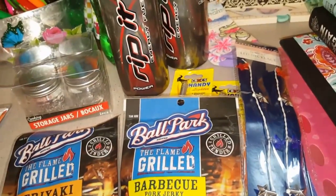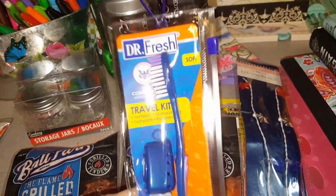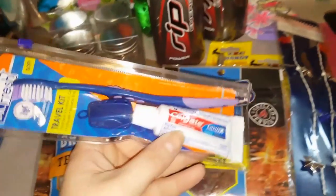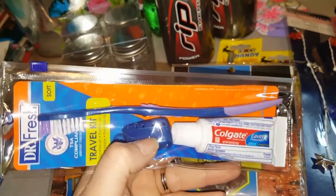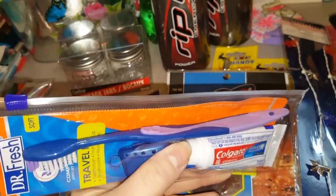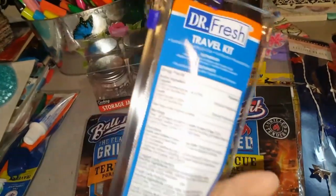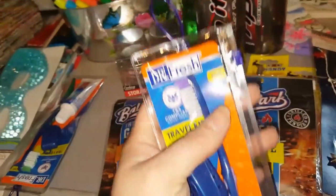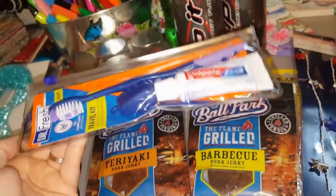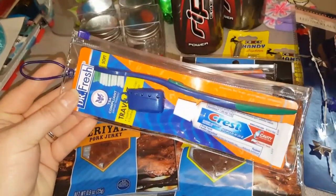These new Dr. Fresh travel kits are awesome. They come with their own little zip bag, a little cover for your toothbrush, a toothbrush, and a little travel-size Colgate. How awesome is that — even when you're done you can keep the bag! I got one for me and one for my husband.